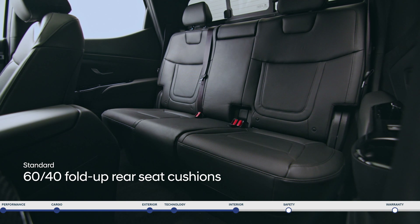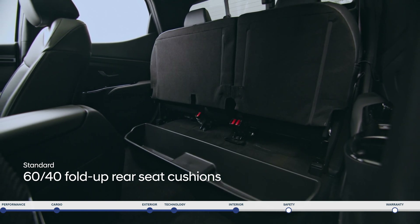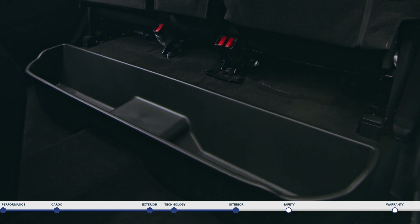The rear seat offers impressive versatility with 60-40 fold-up rear seat cushions for extra storage and a removable cargo tray underneath.